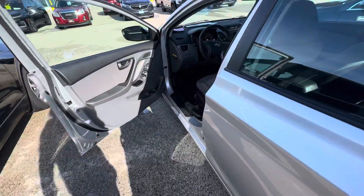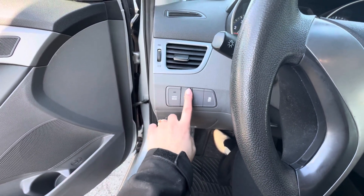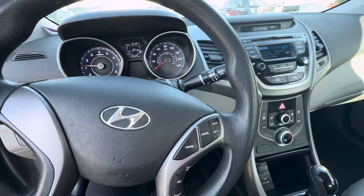If we take a look in the front, you do have the active eco, and then your dash lights you can turn up or down to dim. Traction control, and then you do have your cruise control buttons right here on the steering wheel.